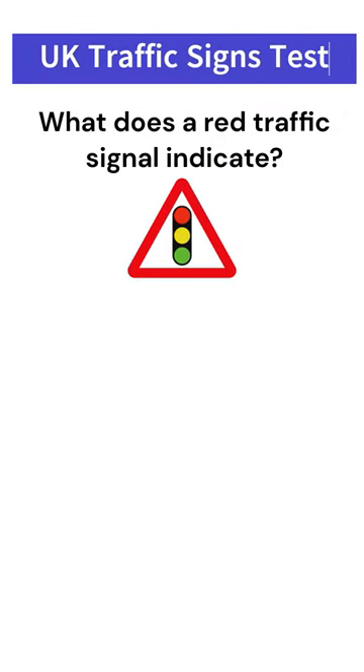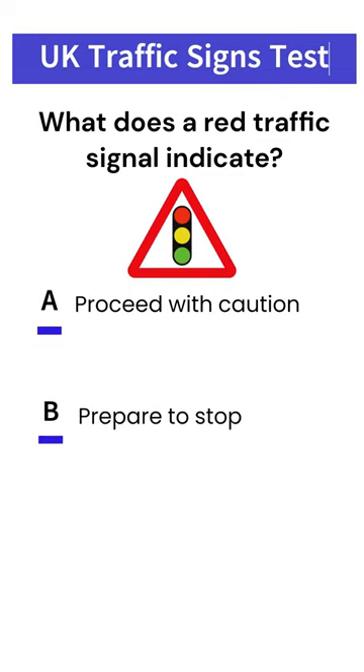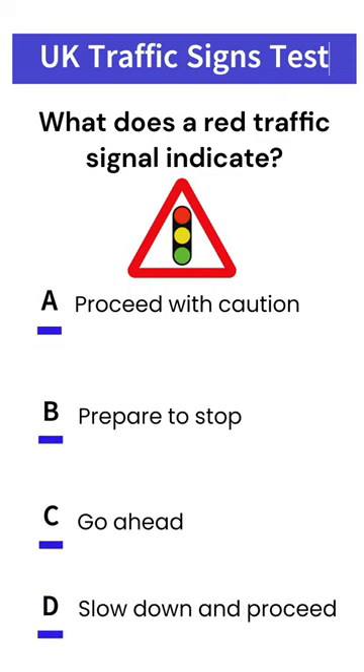What does a red traffic signal indicate? A. Proceed with caution. B. Prepare to stop. C. Go ahead. D. Slow down and proceed. Answer: B. Prepare to stop.